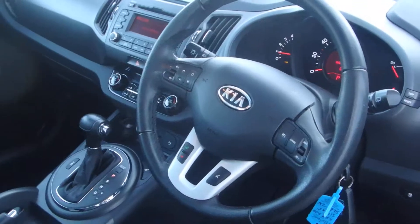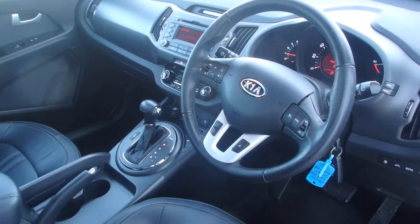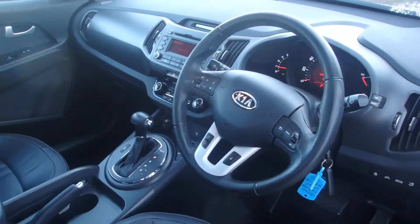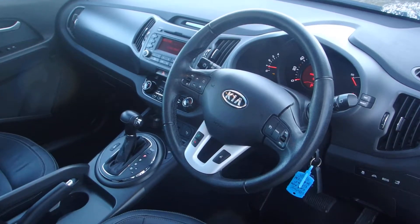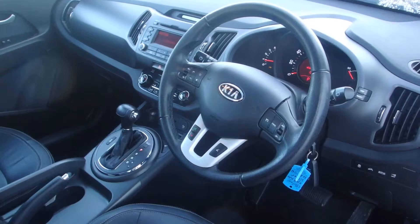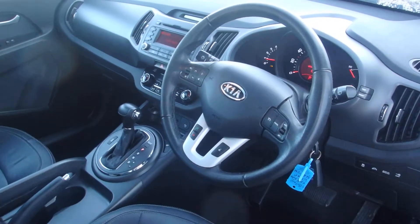If you're interested in having a test drive or speaking to us about any finance options, please call us on 0141 849 500, or you can check us out on the website at www.PhoenixCar.co.uk. Just go into Kia and used cars and you'll be able to see all our used cars. Thanks very much and hope to see you soon at Phoenix Kia Paisley.